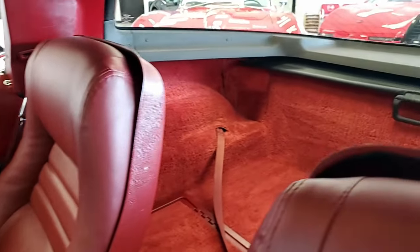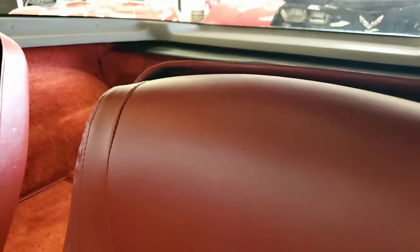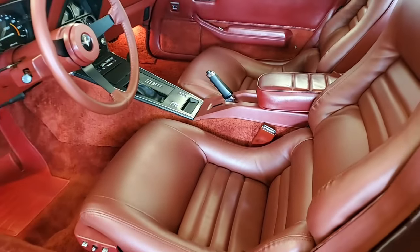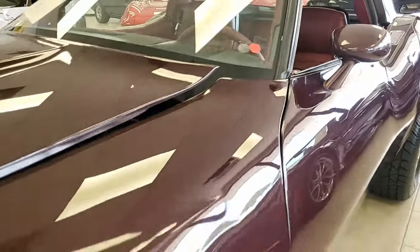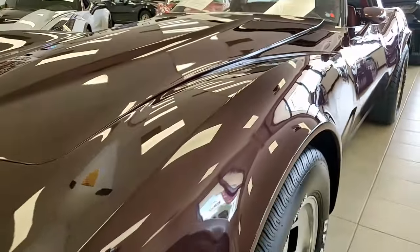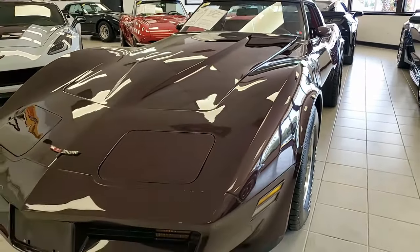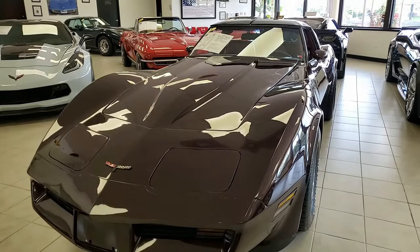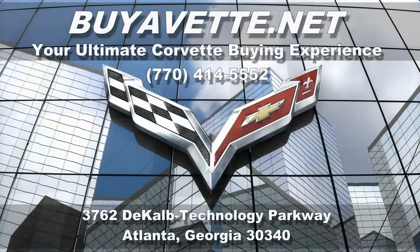All of our Corvettes here at viavet.net are hand picked. Give one of our sales representatives a call — we can get this off our showroom floor and into your garage quicker than you could ever imagine. You can reach us at 770-414-5552. Be sure to subscribe to our YouTube channel and hit the notification button to see every new Corvette that comes to our showroom floor. Remember, we're viavet.net in Atlanta, Georgia. We ship nationwide, far less expensive than you would ever imagine, so give us a call today.